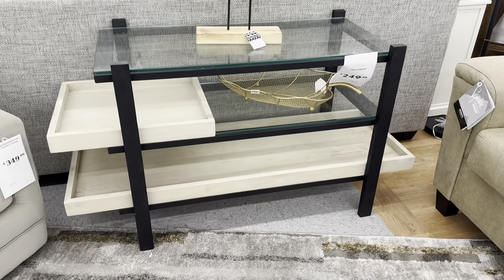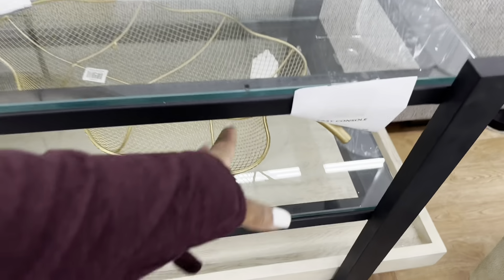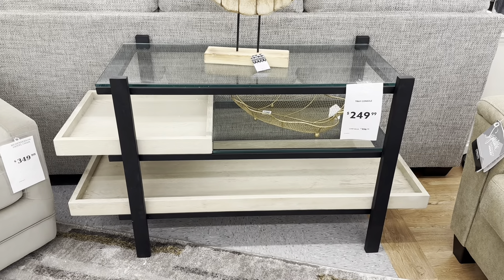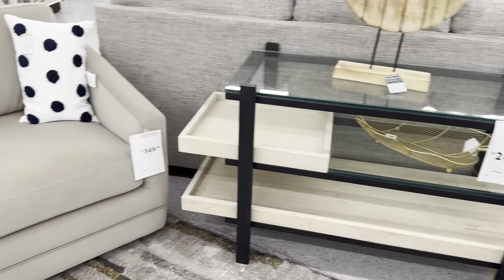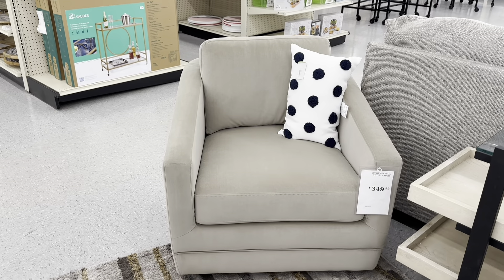This Glad Wood and Metal Console Tray Table — a lot to say! — is $250 compared to $557. A lot going on but it goes together perfectly. And then this beautiful Broyhill Henderson Swivel Chair is $350.